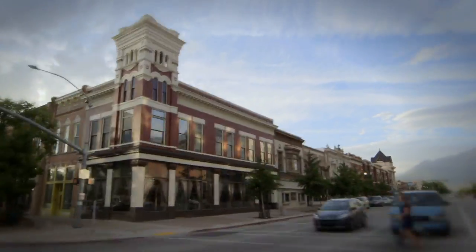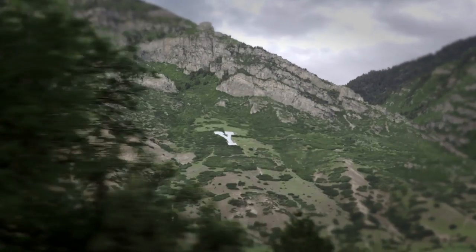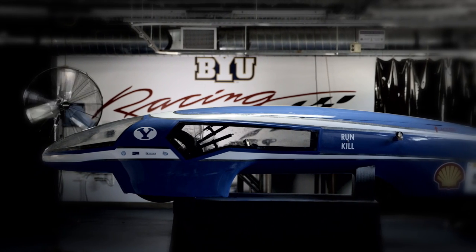It's the new standard in modern luxury — the 2014 BYU Super Mileage Vehicle — with comfort, speed, and elegance all in one sleek package.